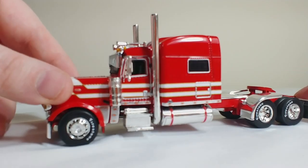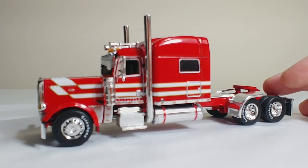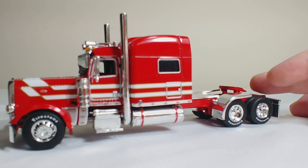Probably my favorite detail on this truck — and the trailer, which you'll see in a minute — I want to direct your attention to the tires themselves, the actual tire walls. You can see that there's branding on them; in this case, it's Firestone.